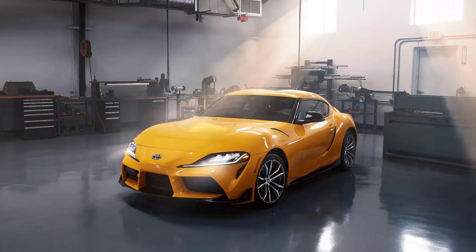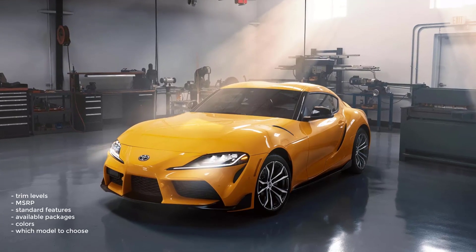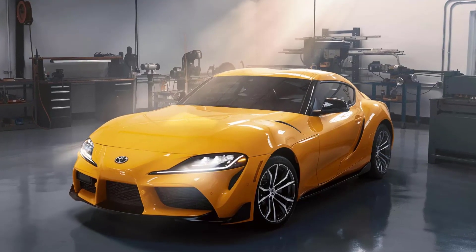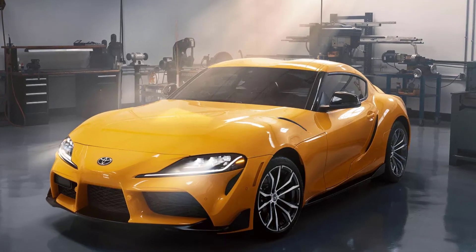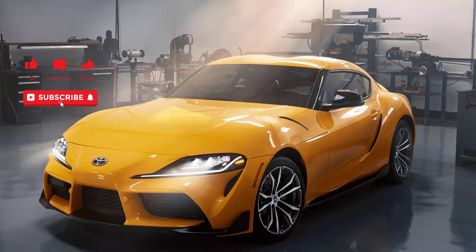Okay, that's it. I'm going to wrap this video up. I went over the trim levels, MSRP, standard features, available packages, colors, and which model to choose for the 2022 Toyota Supra. If you found this video helpful, informative, or entertaining, please like, share, and subscribe to my channel. Thanks for watching.